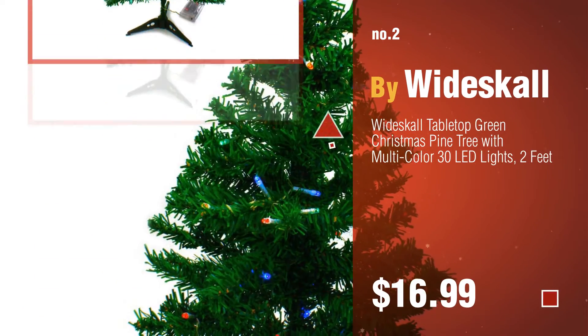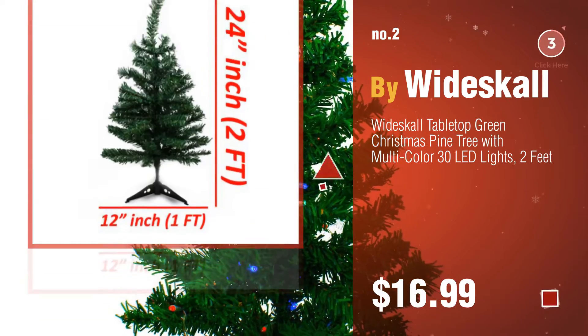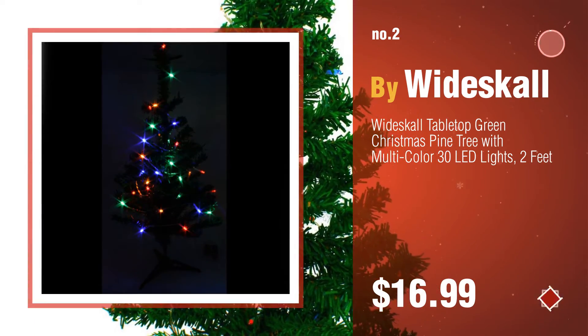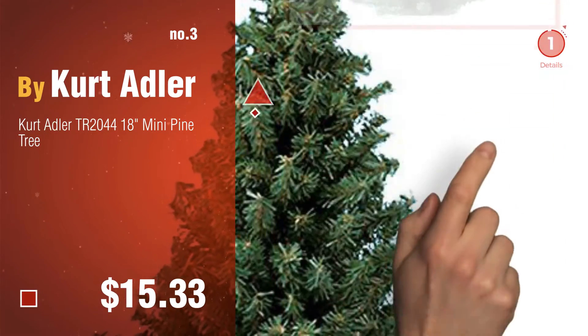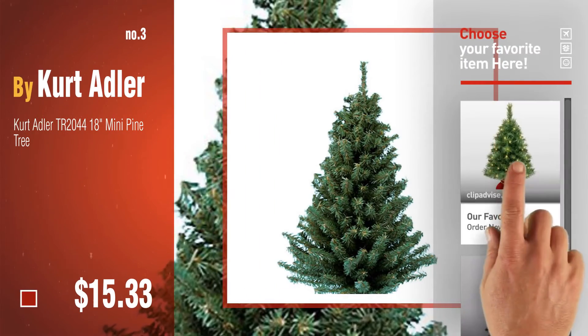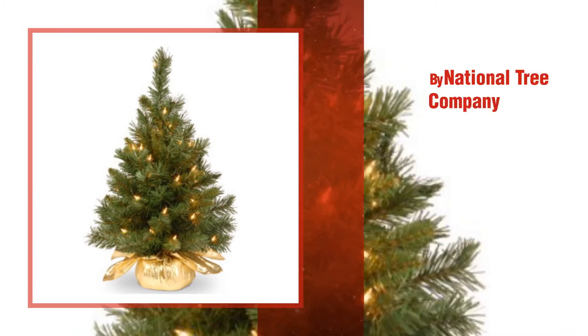Number three by Kurt Adler. For more great Christmas trees, gift ideas, and deals, click the circle. Number four by National Tree Company.